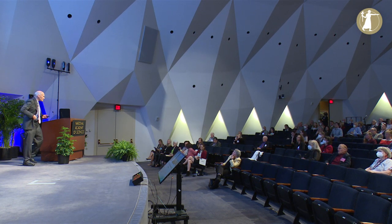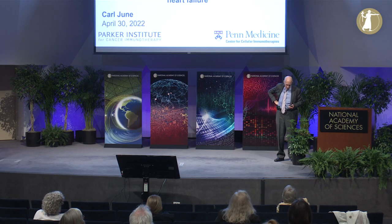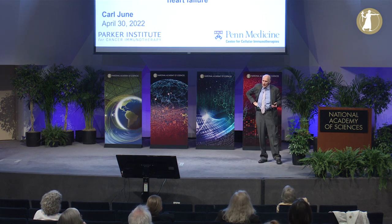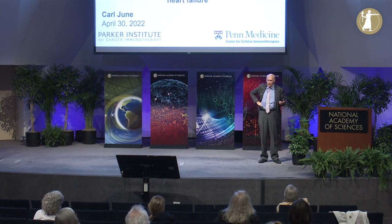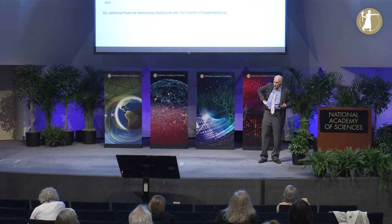Thanks very much, Dr. Wessler. It's a huge honor to represent class four. The invention I'll talk about, CAR T-cells, really happened because of the last 30 years of advances and revolutions in molecular biology and immunology. It's a wonderful honor to represent section 43, immunology and inflammation.